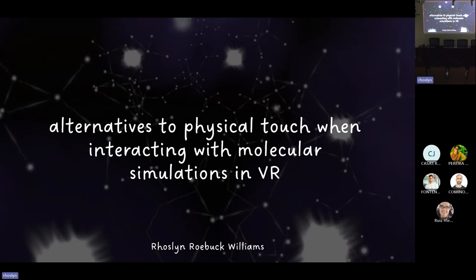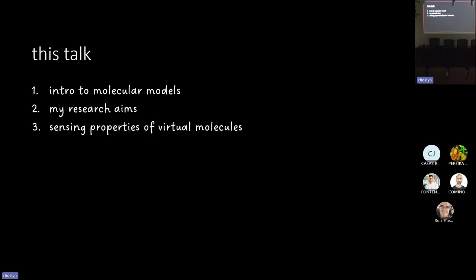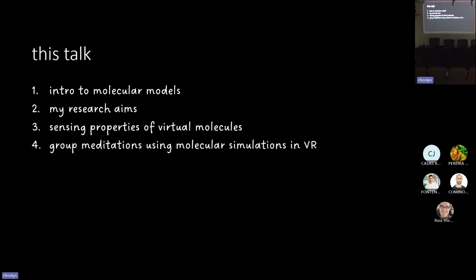Today I'm going to be talking about alternatives to physical touch when interacting with molecular simulations in VR. I'll start with an introduction to molecular modeling, then introduce my research aims, and then talk about two branches of my research: sensing properties of virtual molecules, and group meditations using molecular simulations in virtual reality.